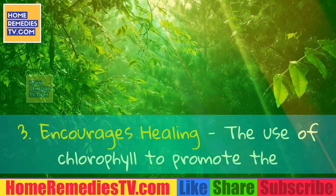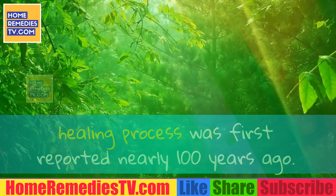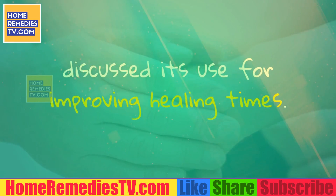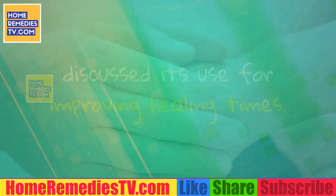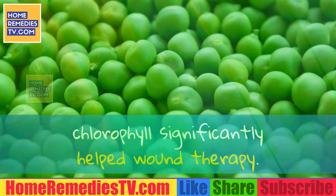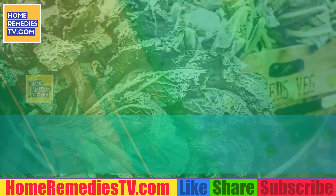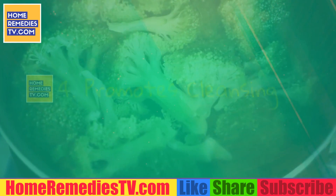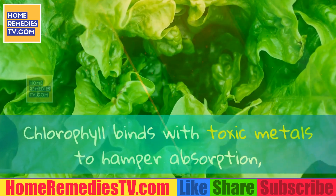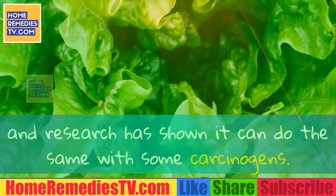Benefit 3: Encourages Healing. The use of chlorophyll to promote the healing process was first reported nearly 100 years ago. One report published by Butler University in 1950 discussed its use for improving healing times. A more recent study found that, when used as a spray, chlorophyll significantly helped wound therapy. Benefit 4: Promotes Cleansing. Environmental pollutants such as toxic metals can quickly destroy health. Chlorophyll binds with toxic metals to hamper absorption, and research has shown it can do the same with some carcinogens.